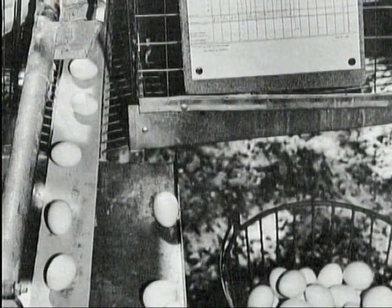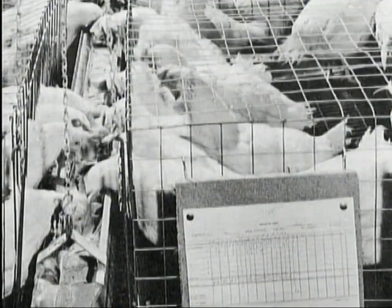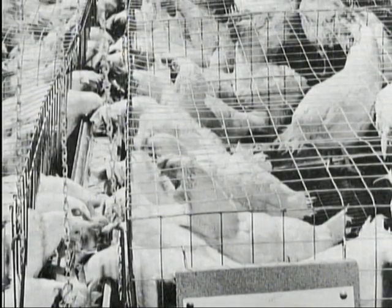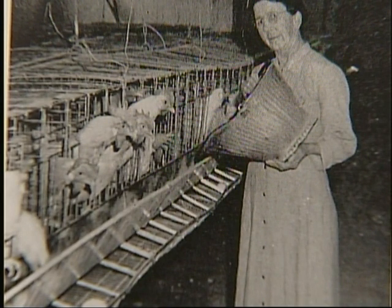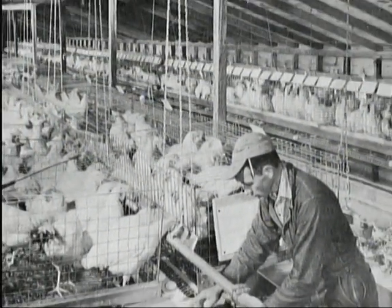Ohio State University began experimenting with raised wire floor housing for laying hens in the late 1920s. These studies continued, and in the late 1940s, Texas A&M and other institutions became involved. Their findings showed favorable results with separated wire housing, which came to be called the cage system. These ideas quickly went from scientific research to practice on farms throughout California. Raising hens off the floor greatly improved the sanitation situation — neither the hens nor the eggs came in contact with waste, and waste removal was much easier. Feeding became more uniform, as timid hens could eat as much as more aggressive ones, meaning less feed was needed overall.